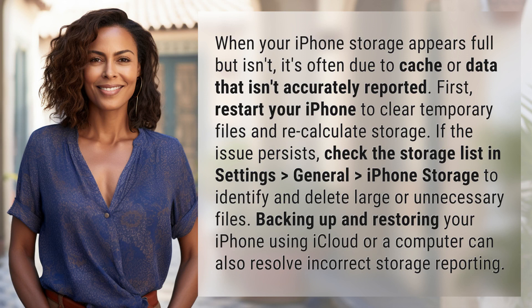First, restart your iPhone to clear temporary files and recalculate storage.